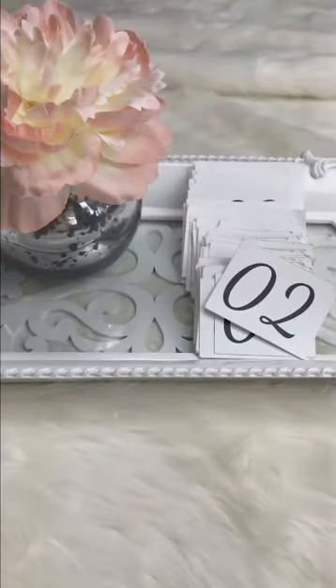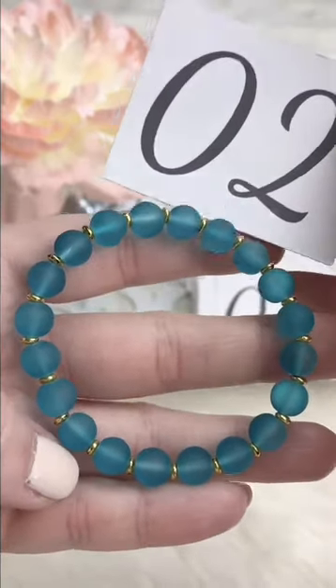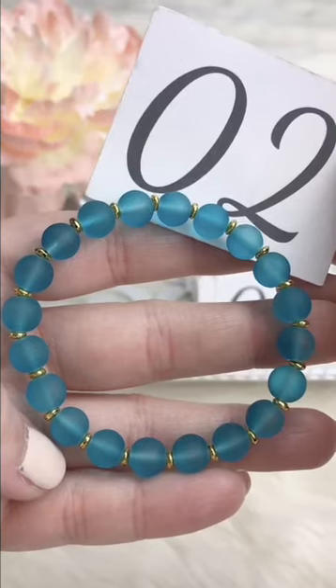We've got the same pattern in dark turquoise — also sea glass, 8 millimeter rounds. Retails for $10, Facebook Live $8.50.